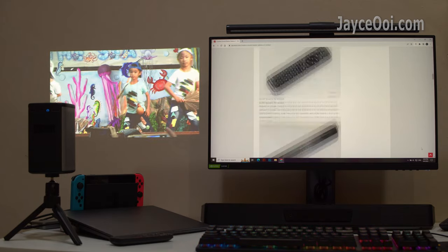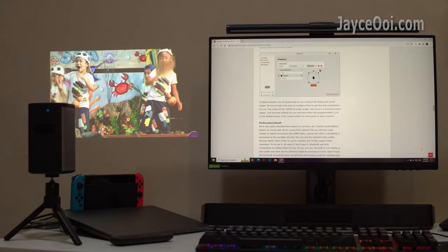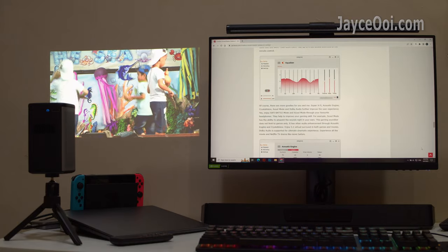For ultra-portable, the Blitzwood VT2 Pro Max is my favourite. It is an all-in-one DRP projector for on the go, suitable for both videos and games.